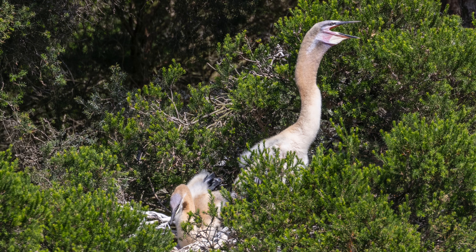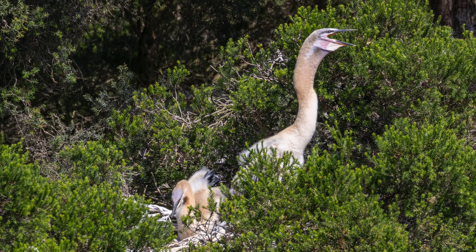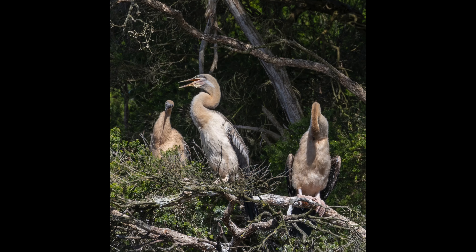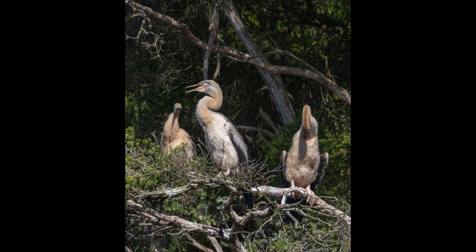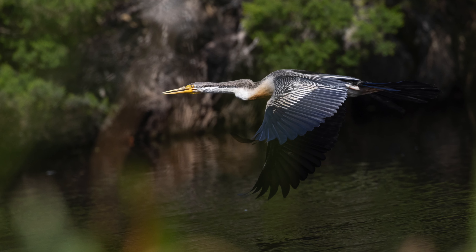In these last few shots you can see a rather large species called the Australasian darter. These are also called snake birds because of their extremely long neck. These first two shots are of juveniles that kept begging for food in their nest, and their parents were pretty busy making sure that they wouldn't go hungry. Here you can see a beautiful fully matured adult in flight.